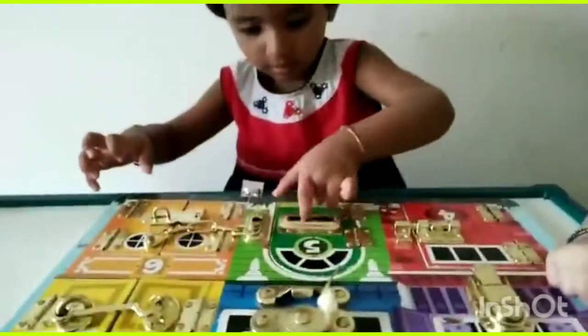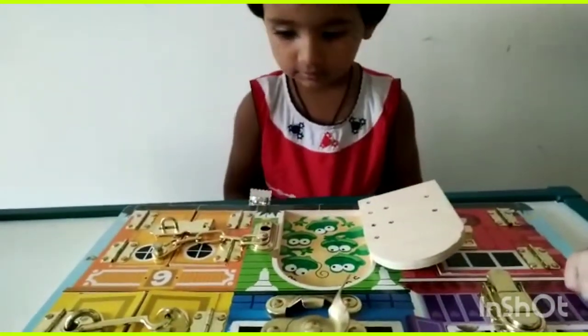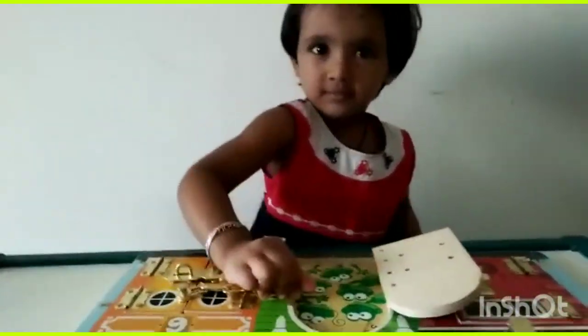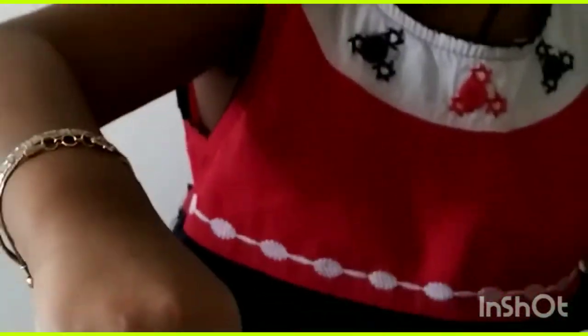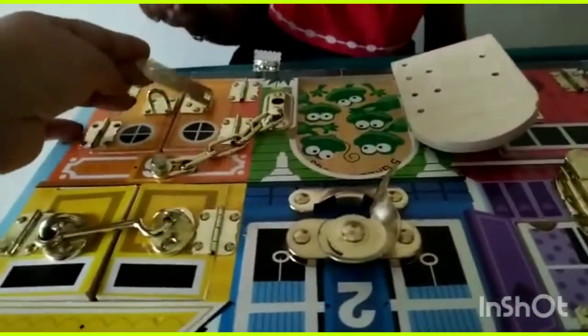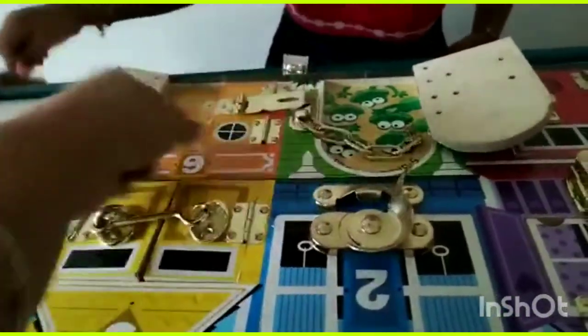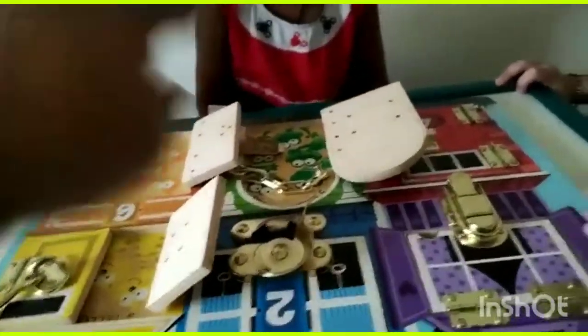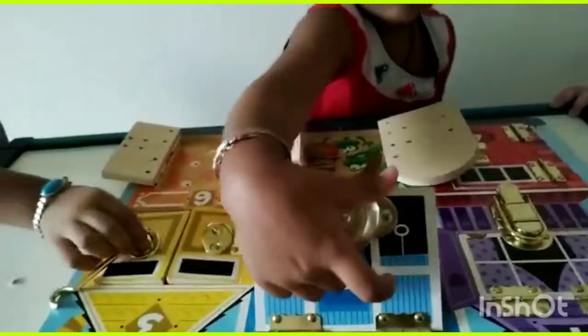All my three kids, whose ages are around two to three years, all of them enjoyed this Melissa and Doug busy board latches — very interactive and very colorful. Apart from lock number two, everything else was perfectly fine. It is an entertaining activity play board.